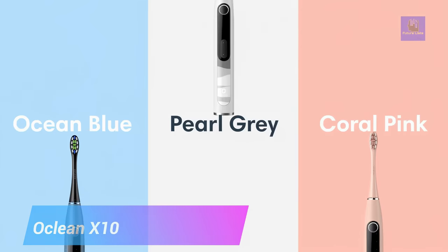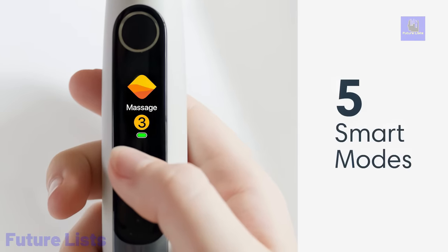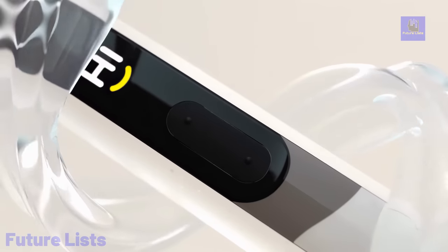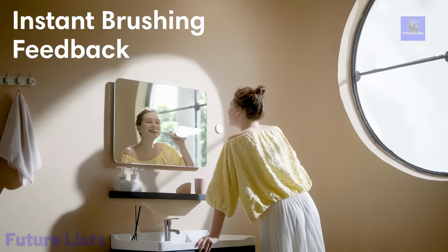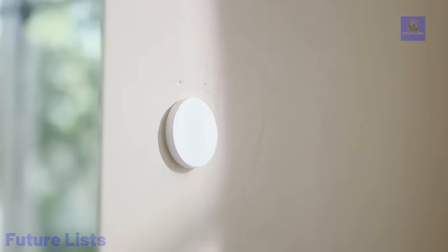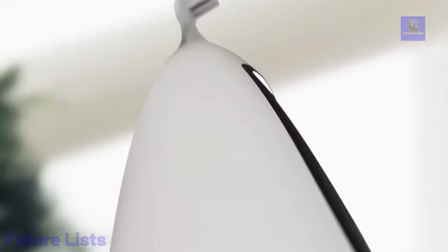The Uclean X10 Smart Sonic Electric Toothbrush redefines oral care with its advanced features. Its smart screen instantly displays brushing results and offers emoji feedback, making your dental routine interactive. The toothbrush boasts an impressive 80,000 movements per minute powered by a maglev motor and offers 5 brushing modes for personalized care. Equipped with DuPont Diamond and W-shaped bristles, it ensures efficient cleaning. What sets it apart is its remarkable battery life of up to 60 days. With an IPX7 waterproof rating, it's safe for use in wet environments.